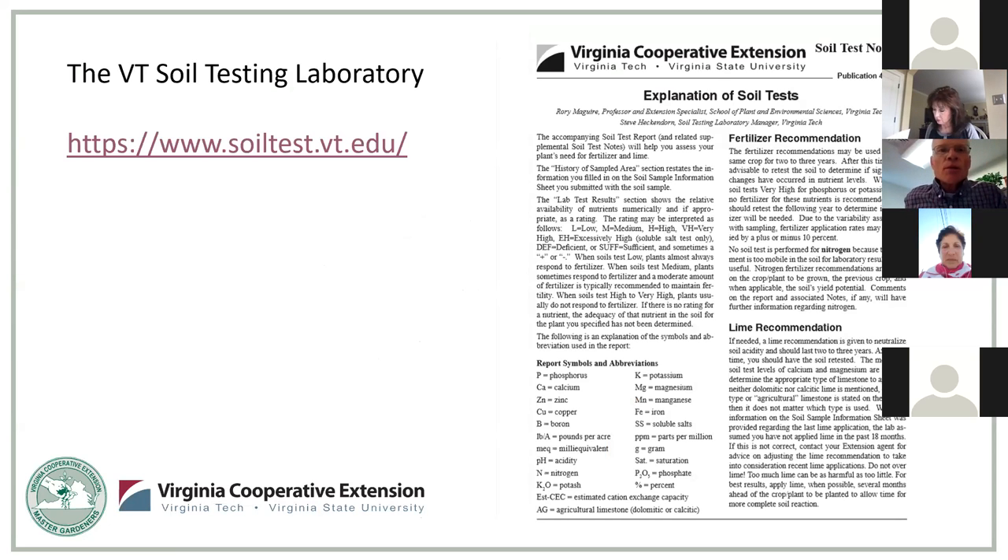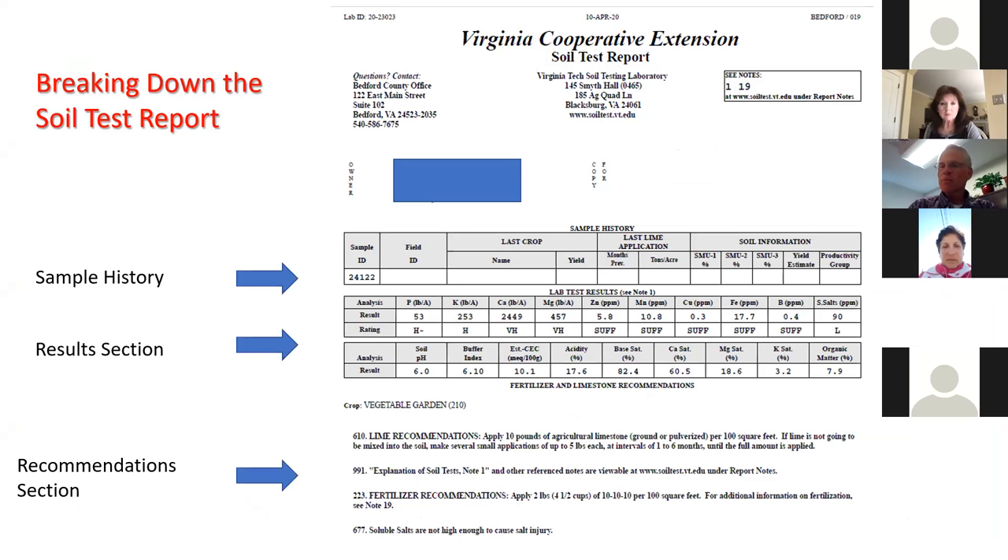If you have not visited the soil testing laboratory's website, I would encourage you to do so — there's a wealth of information there. The one document that is particularly useful is Soil Test Note Number One, the explanation of the soil test. That'll walk you through this report and answer a lot of questions up front. If somebody is new to looking at these reports, they can be a bit overwhelming with all the numbers, and this explanation document does a really good job of trying to break it down.